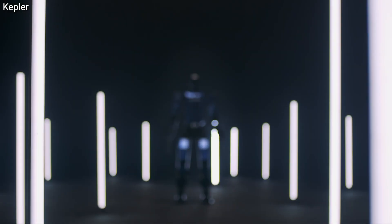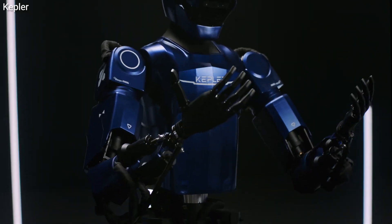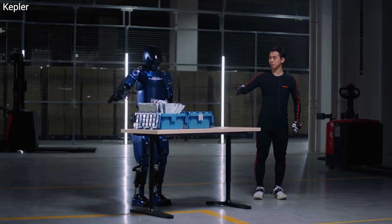The Forerunner K2 is what it's called. It features 52 degrees of freedom, allowing for fluid and dynamic movements. It's equipped with advanced sensors, and its dexterous hands provide exceptional precision and control, making it ideal for a variety of tasks.